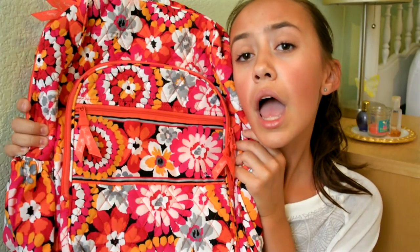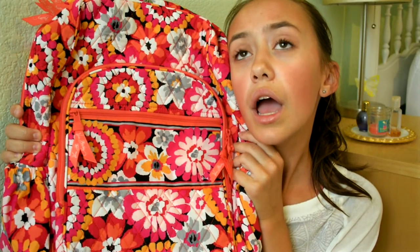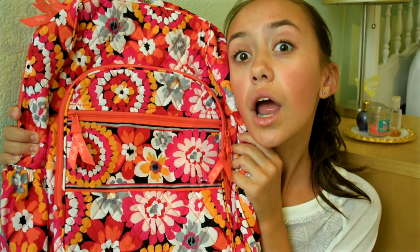For the lunchbox, I got this bio lunchbox. It's just a zipper and it actually opens up a lot, so there's a lot of room. And drum roll please — for my backpack, I got a Vera Bradley backpack! I'm so excited for this backpack.